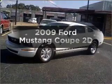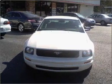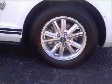Introducing the 2009 Ford Mustang. If you're looking for a first-rate auto, this one could be yours today. With a reliable engine connected to a smooth shifting automatic transmission.